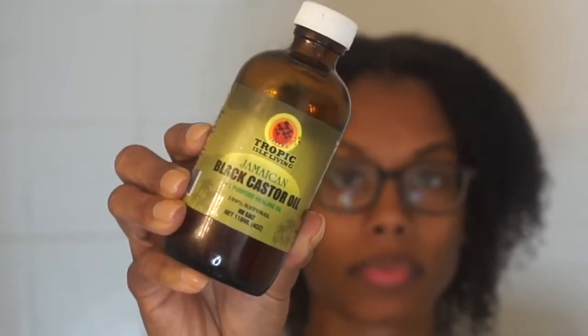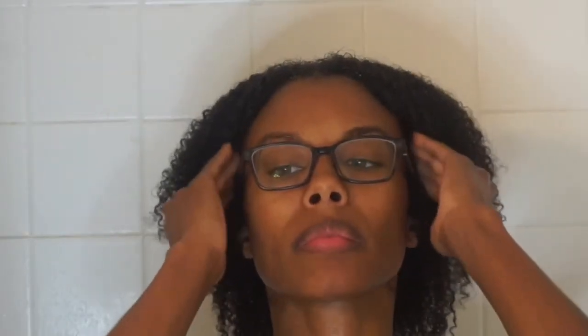I'm working that in to get every strand covered. I'm also going to use some Jamaican Black Castor Oil for my edges, because a girl's been stressed out and my edges are non-existent. Then I'm going to go in with my styler, which is the Diva Curl Ultra Defining Gel — this smells like Skittles to me.